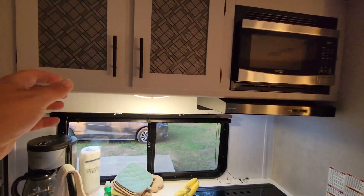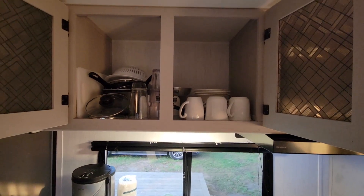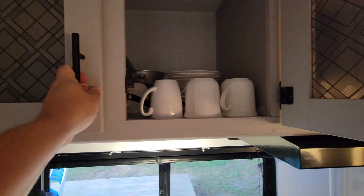We'll take a look in the kitchen here. I haven't gone through anything yet so we'll see what's supplied. Quite full cupboards up there with mugs, dishes, plates, some cookware, and glasses as well.